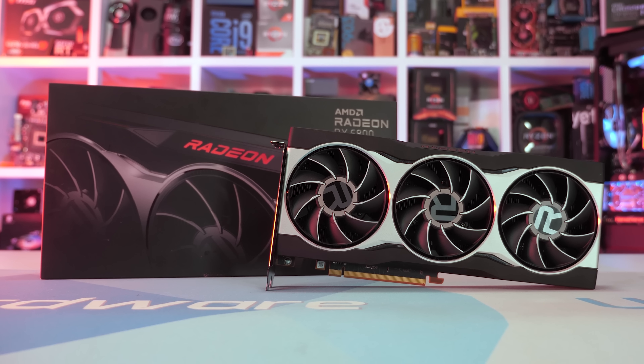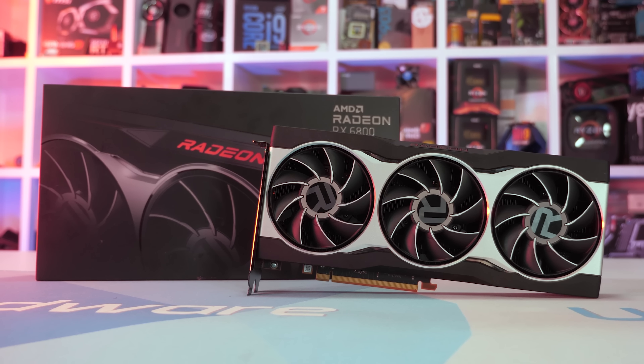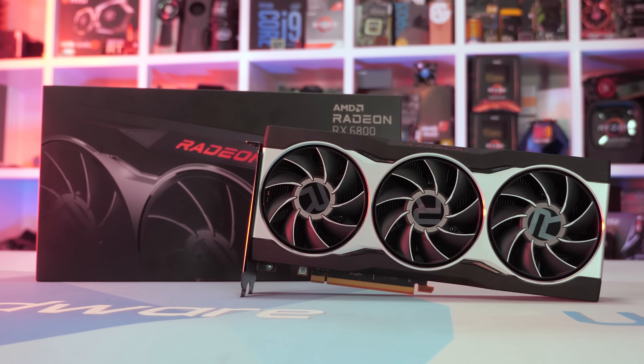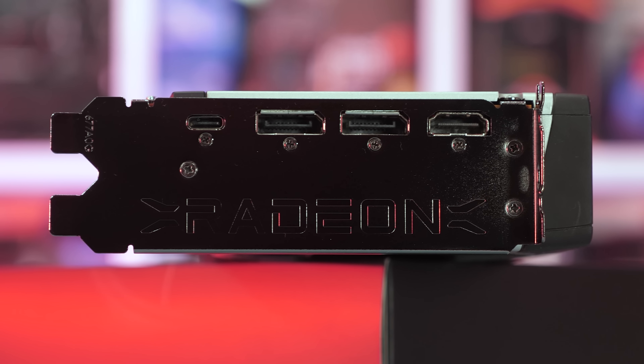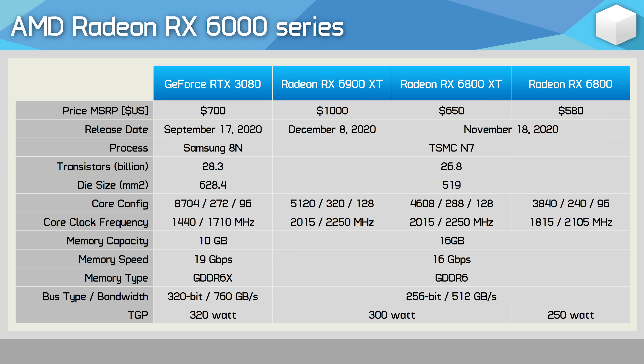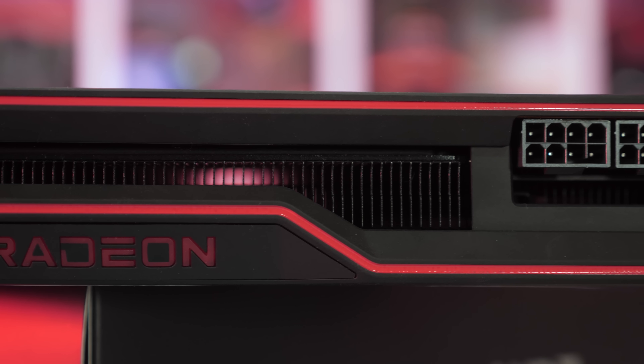I'm not going to pour over all the specs as we covered that in our announcement video, so if you're interested in that go check that out. Tim did a good job of covering AMD's announcement of these new RDNA 2 GPUs. In short, the 6800 is set to come in at $580 US. It's based on the new RDNA 2 architecture using TSMC's 7nm process. It packs 3,840 cores, 240 TMUs and 96 ROPs across 60 CUs. The cores clock up to 2,105 MHz and with 16GB of 16Gbps GDDR6 memory on a 256-bit wide memory bus, it has 512 GBps of memory bandwidth. Finally, it's rated at 250 watts total board power, and it does support PCI Express 4.0.